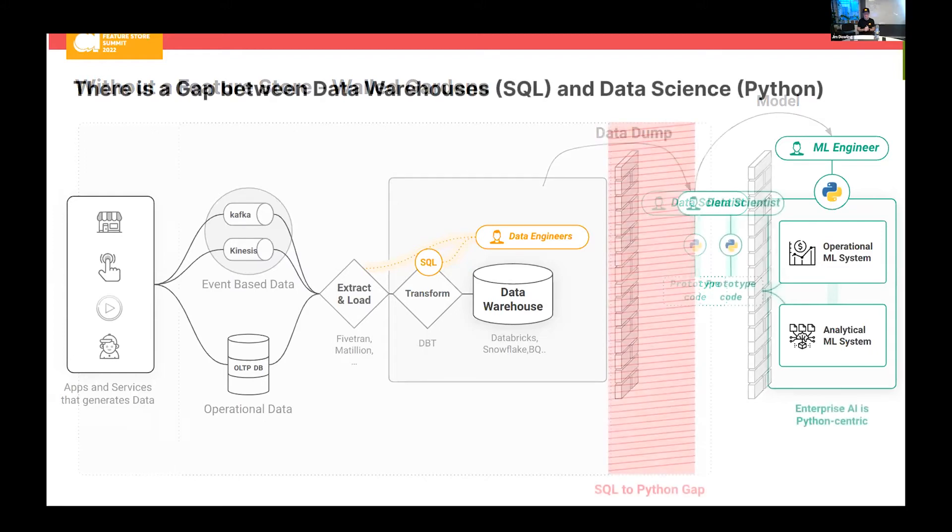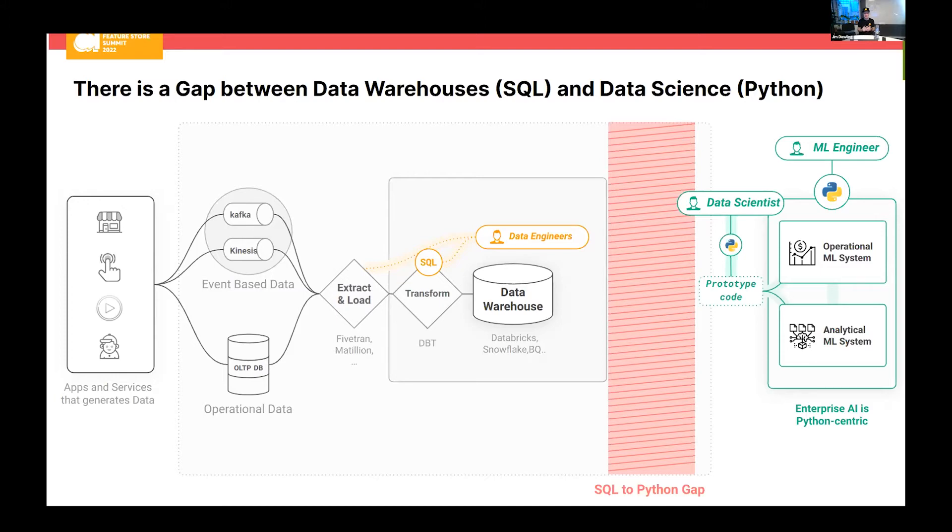The world is more complex than the first slide indicated. The current data analytics stack — what we call the modern data stack, the data warehouse — is very SQL-centric. Data science, as we know, has been very Python-centric. Most great libraries for machine learning are available in Python: TensorFlow, scikit-learn, PyTorch, Pandas — these are all Python frameworks. Data scientists like working in Python. Getting them to rewrite all their feature engineering, model training, and inference pipelines in SQL is not a very attractive prospect.